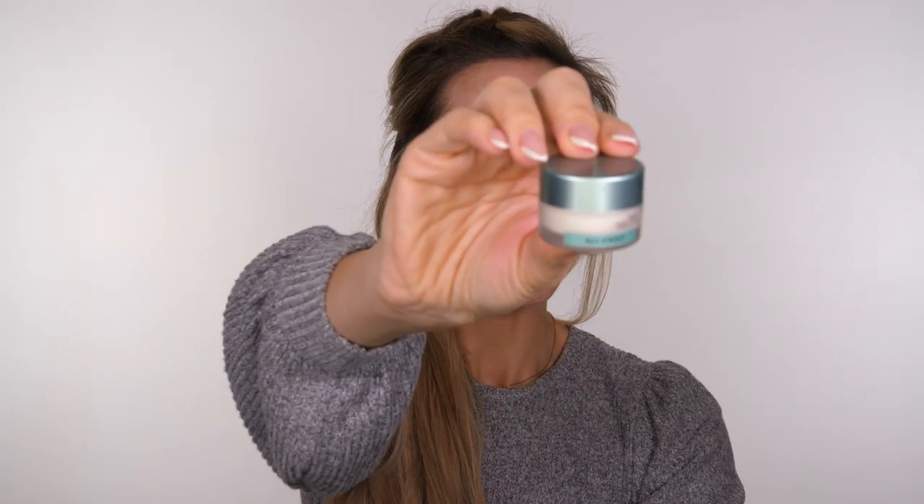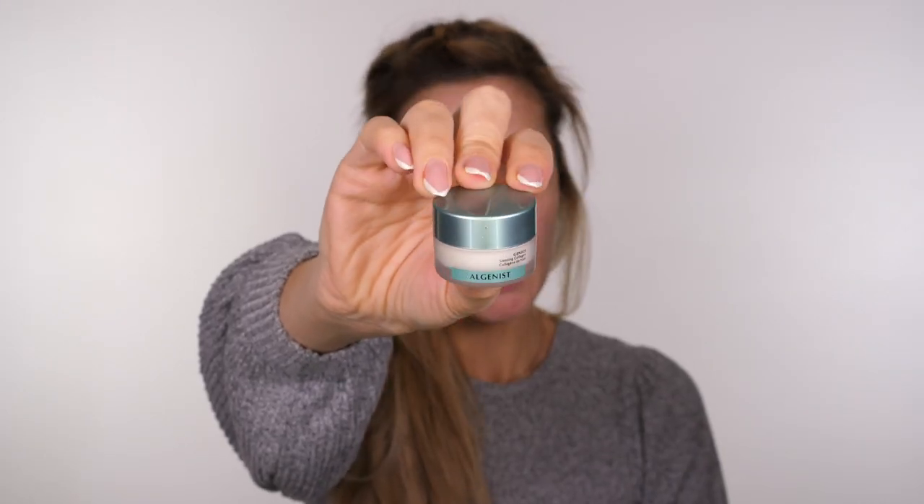Now my skin's dry, I'm going in with the Algenist Genius Sleeping Collagen. This has been formulated with the highest concentration of active vegan collagen, giving the skin a more cushioned appearance — it just melts into the skin, going so soft and silky. It's an anti-aging product containing Algenist's patented algoronic acid which targets fine lines and wrinkles. It's a great one to apply before bed but also works as a nice makeup base, especially if you have drier skin. Now we're going to move on to makeup.